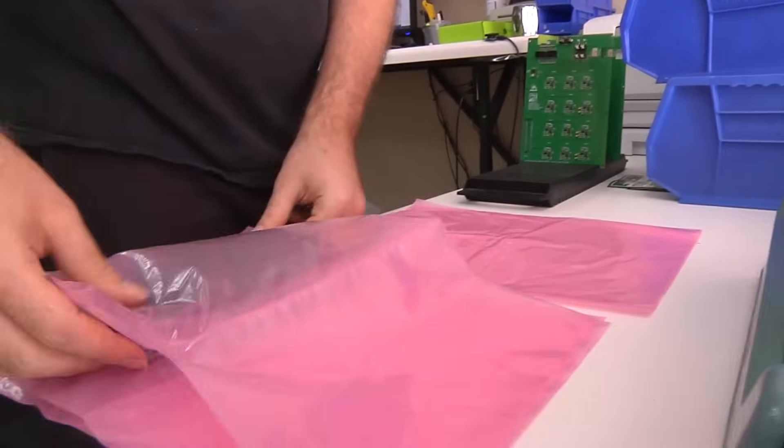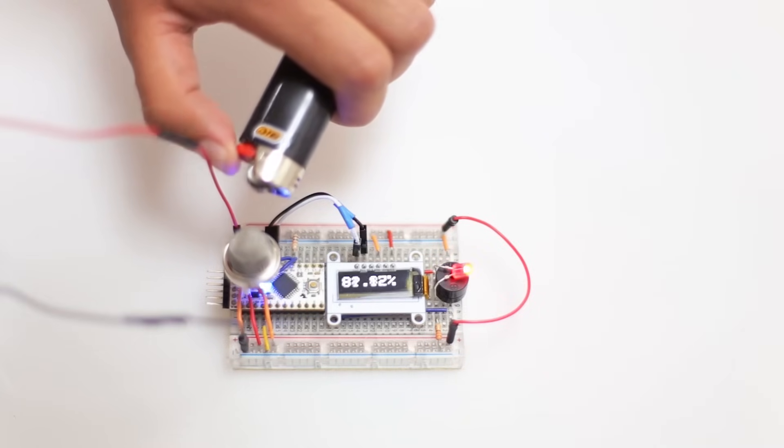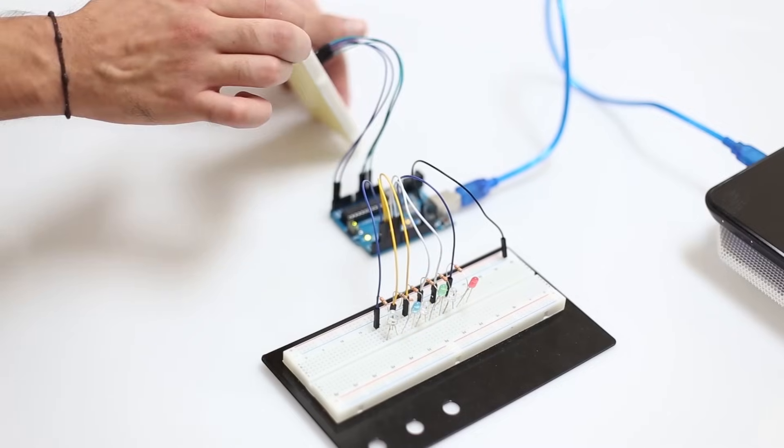We specialize in Bluetooth, RFID, NFC, motors, and motor controllers, as well as other sensors that track changes in things like weather, light, or motion. We also carry a variety of power supplies to keep your projects operational.